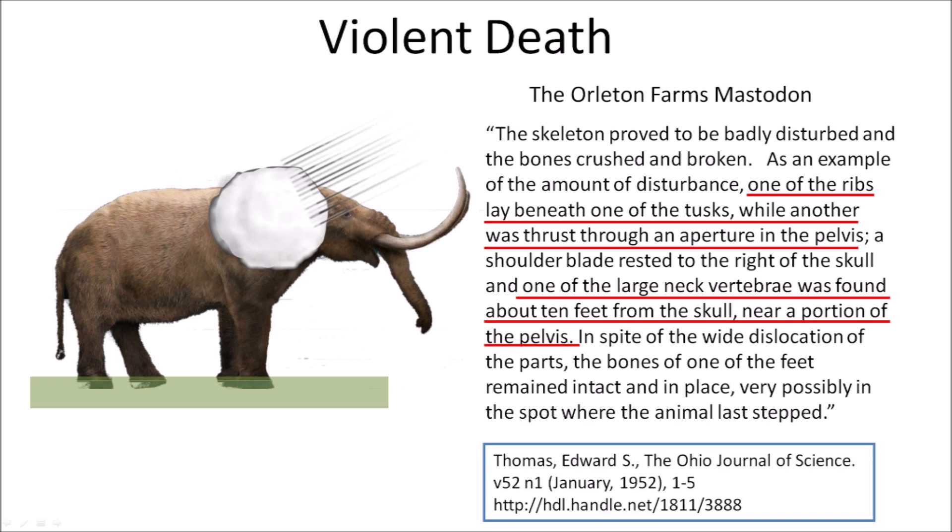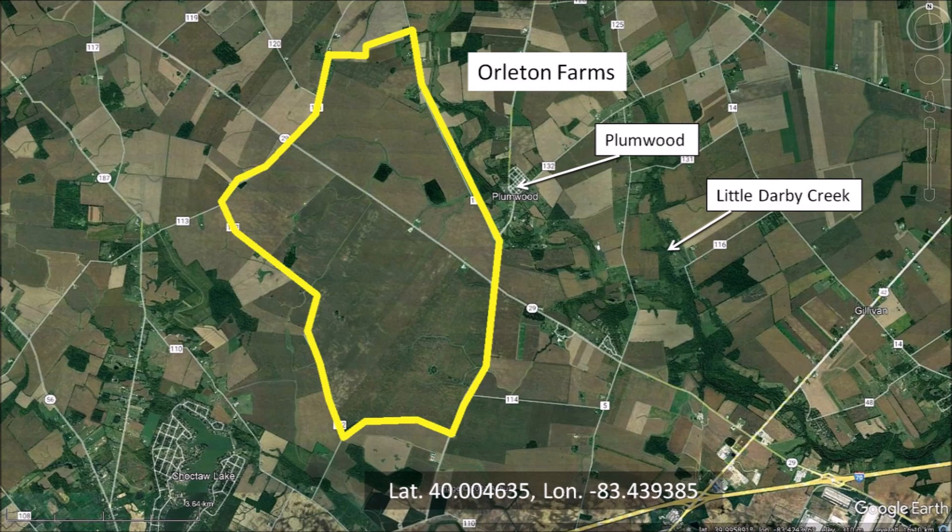Was the Orleton Farms mastodon hit by a large ice boulder at seven times the speed of sound? Only a forensic pathologist could explain how one rib lay beneath one of the tusks, while another was thrust through an aperture in the pelvis, and how one of the large neck vertebrae was found about ten feet from the skull. We can imagine that the impact of an ice boulder to the shoulder of the mastodon dislodged the neck vertebra and pushed it along with the rib toward the pelvis, while leaving the feet in place due to inertia. It was a quick death. A typical mastodon was about nine feet tall and 25 feet long. This image illustrates a mastodon being hit by a four-foot ice boulder. Orleton Farms is located in Madison County.